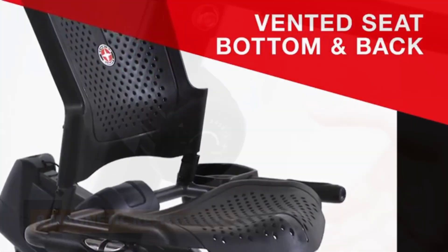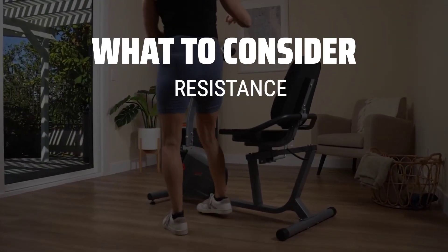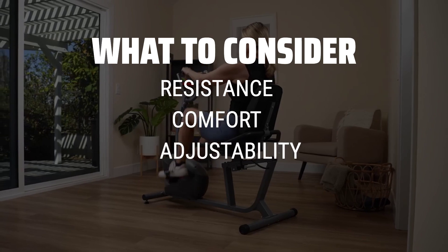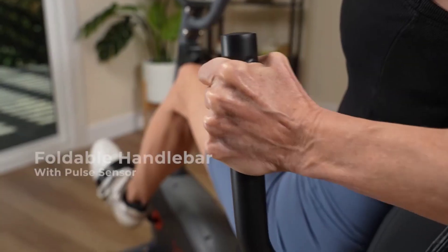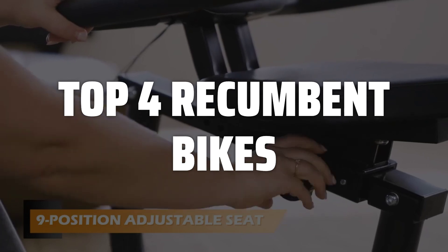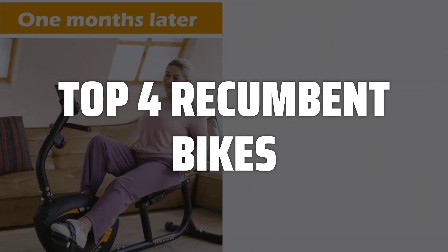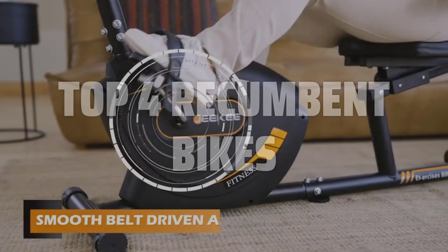The best recumbent bikes is probably one of the most comfortable and enjoyable ways to get a great workout at home. When picking a recumbent bike, consider factors such as the level of resistance, comfort of the seat, adjustability, and additional features like built-in workout programs. To help you find the right model, we've listed the top 4 recumbent bikes and their key features, plus the things you need to consider to help you choose the best one for you. Links to all products mentioned in the video are in the description below.